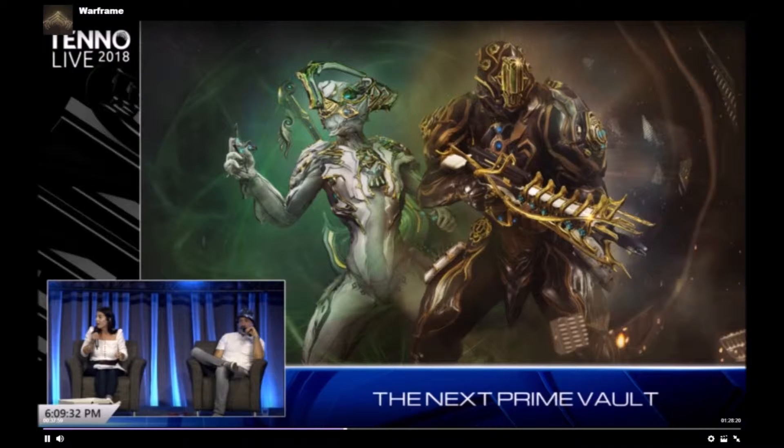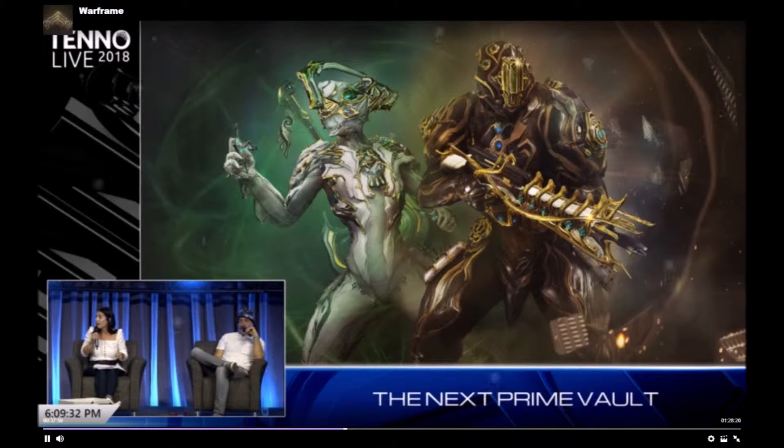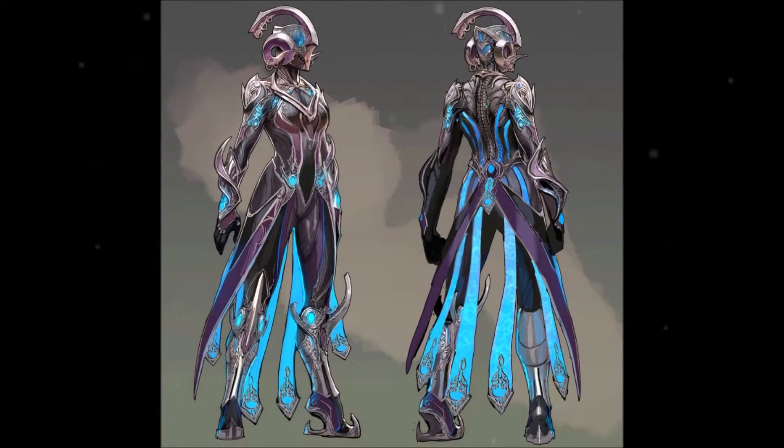This unvaulting is going to include NYX and Rhino. Along with it, you will have the option to buy their accessories separately. This is huge for people who already have them — they can just get the accessories they may have missed when the Prime Access was originally done for them.